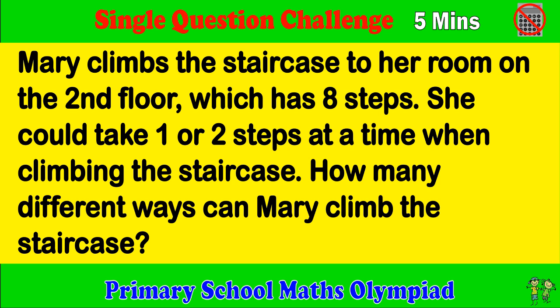Primary School Maps Olympiad. Single Question Challenge. Try to complete the question within five minutes please.